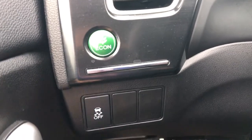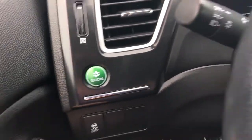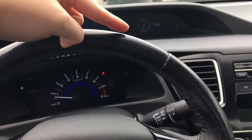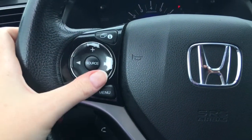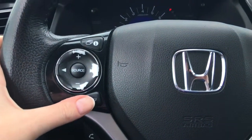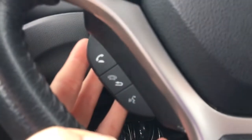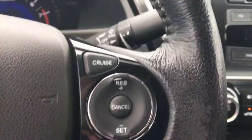Down here to the left of the steering wheel we've got your vehicle stability assist and ECON button to improve gas efficiency even more. On the steering wheel, the 'i' for information button is what I was using to scroll through the options on that screen, and below that we've got your music controls and menu button. Below that your phone and Bluetooth buttons, and on the other side your cruise control buttons.